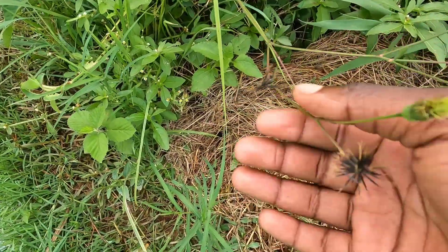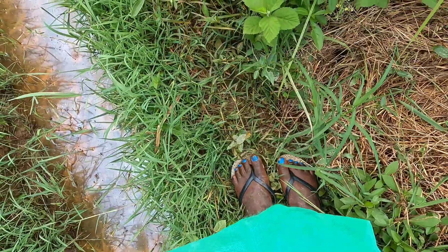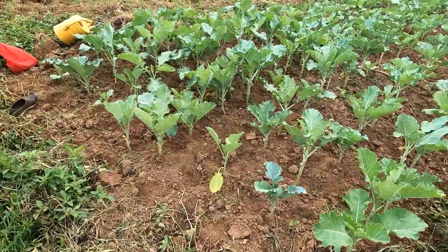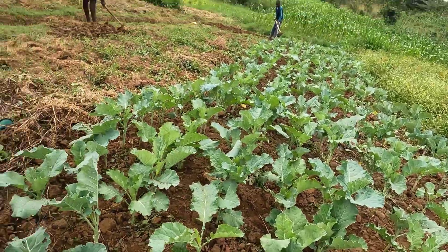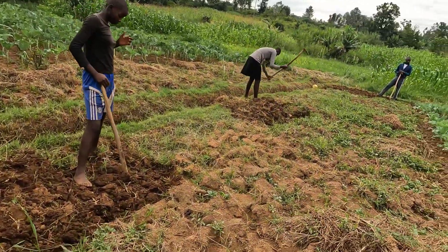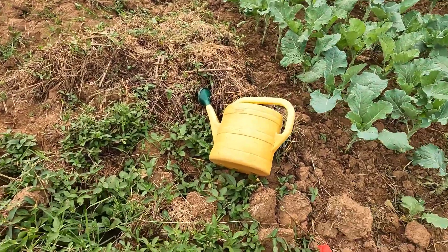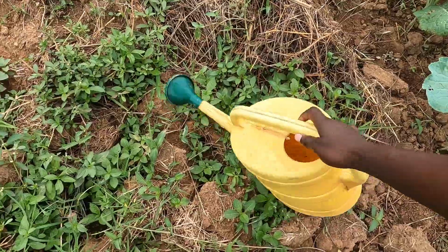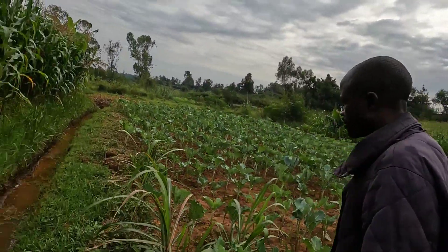These are blackjacks here in the village. They're not edible but somebody told me they have some benefits — I'm going to do research about that. This area is for commercial use. This is where we are going to plant the vegetables. These are water pipes for irrigation. Let me show you this other farm.